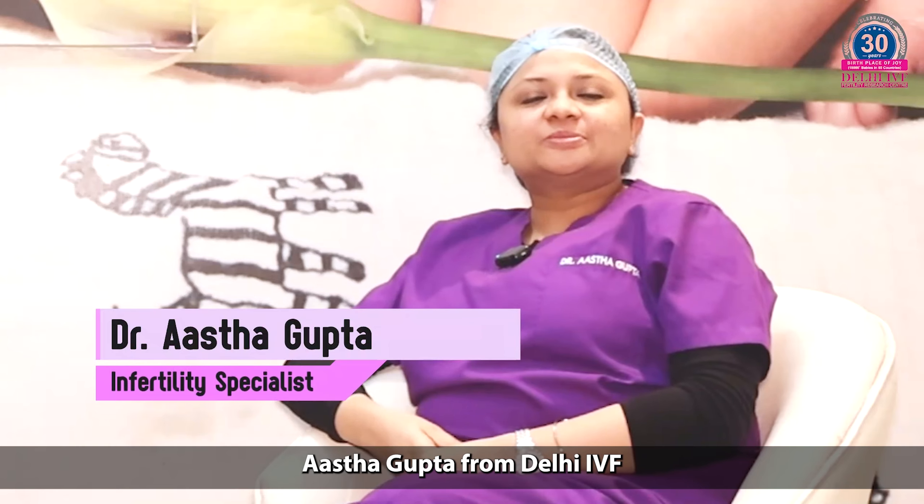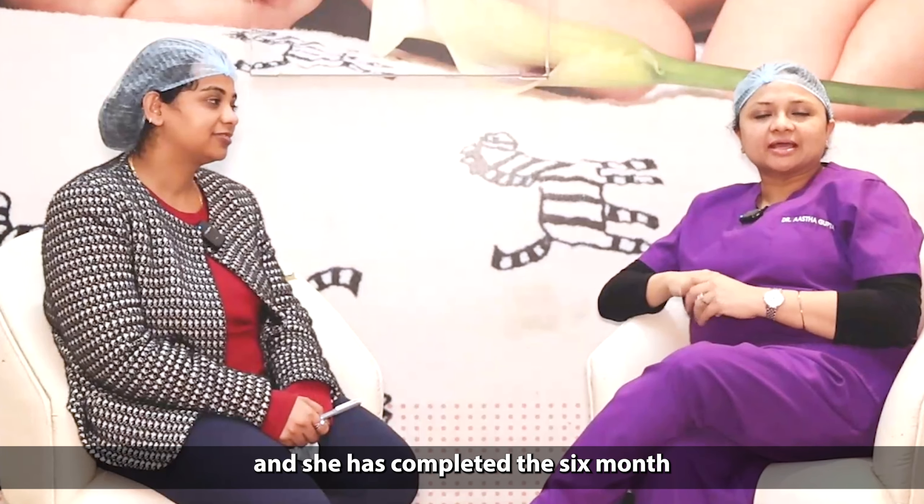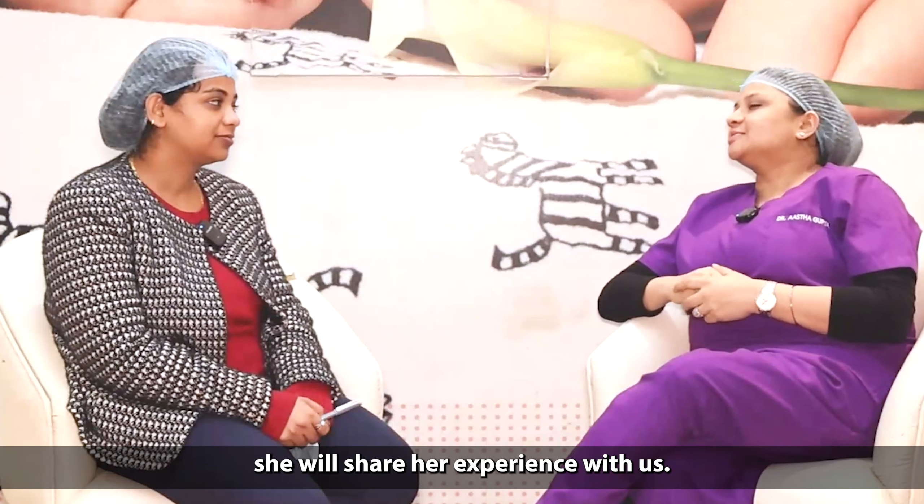Good evening. I'm Dr. Asna Gupta from Delhi IVF and Fertility Centre. Today we have Dr. Shobhika Singh with us, and she has completed the 6-month ART fellowship program from Delhi IVF and Fertility Centre. Today she will share her experience with us.